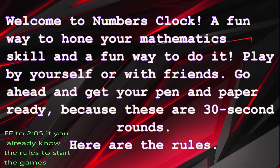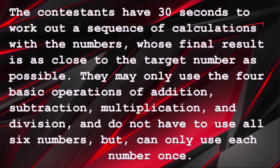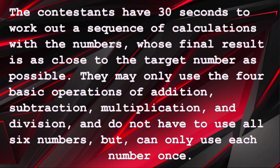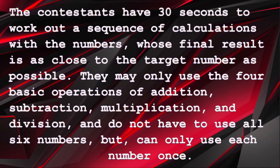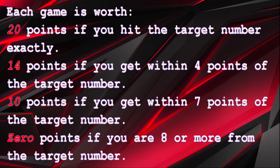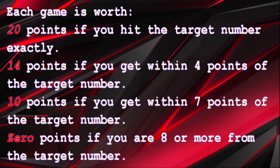Here are the rules: contestants have 30 seconds to work out a sequence of calculations with the numbers, whose final result is as close to the target number as possible. They may only use the four basic operations of addition, subtraction, multiplication, and division, and do not have to use all six numbers, but can only use each number once. Each game is worth 20 points if you hit the target number exactly, 14 points if you get within four points of the target number.